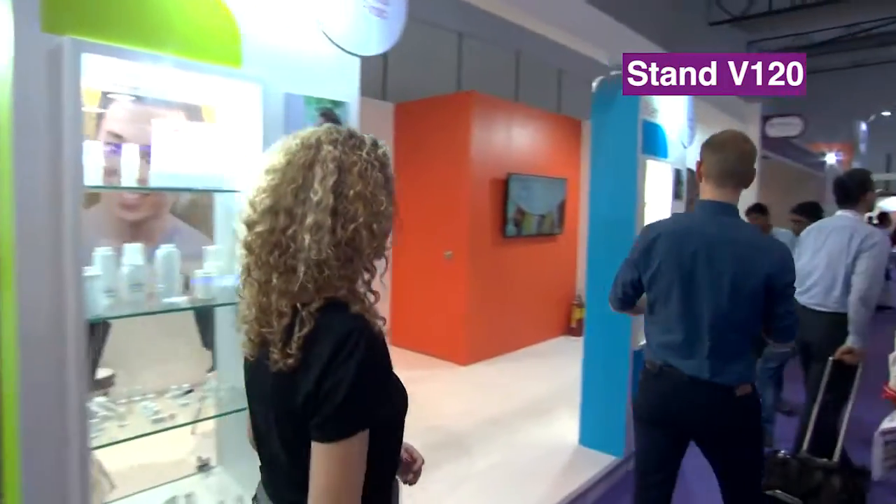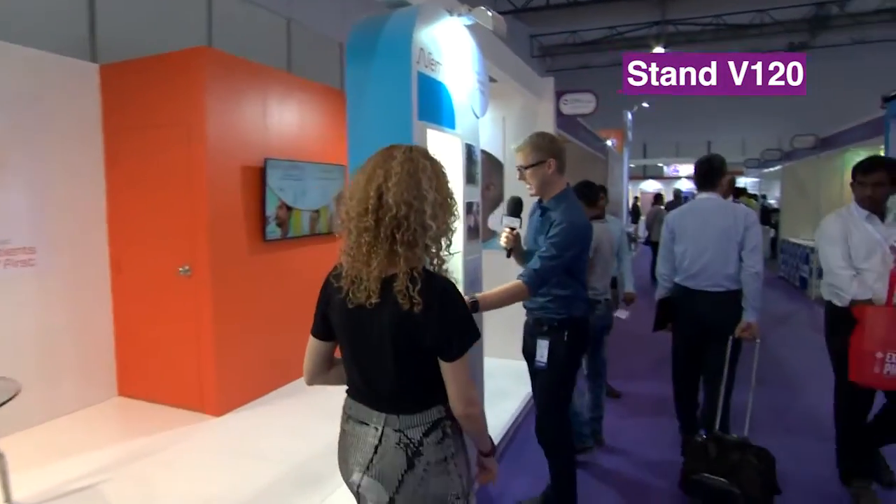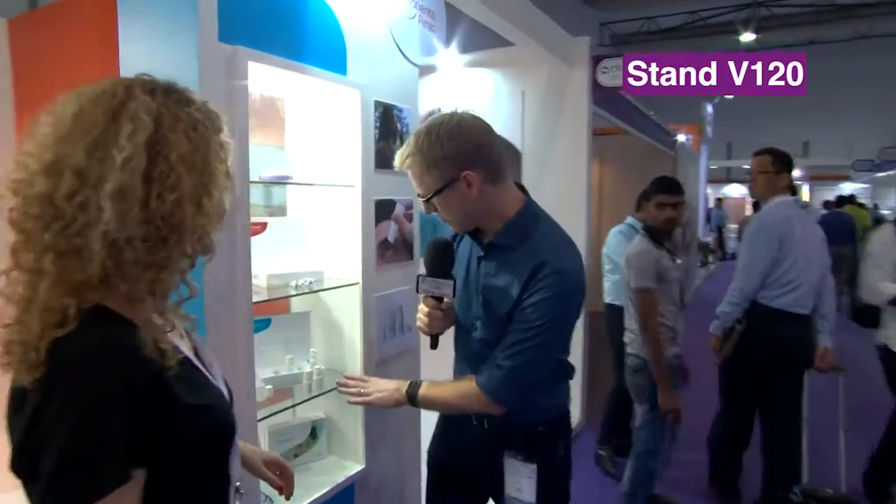And in ophthalmics, I would like to tell you about one of our innovations which is a preservative-free multi-dose eyedropper called Novellia. Let's take a look at Novellia because you've got an example of that in your display cabinet here. This is what we're looking at — Novellia.